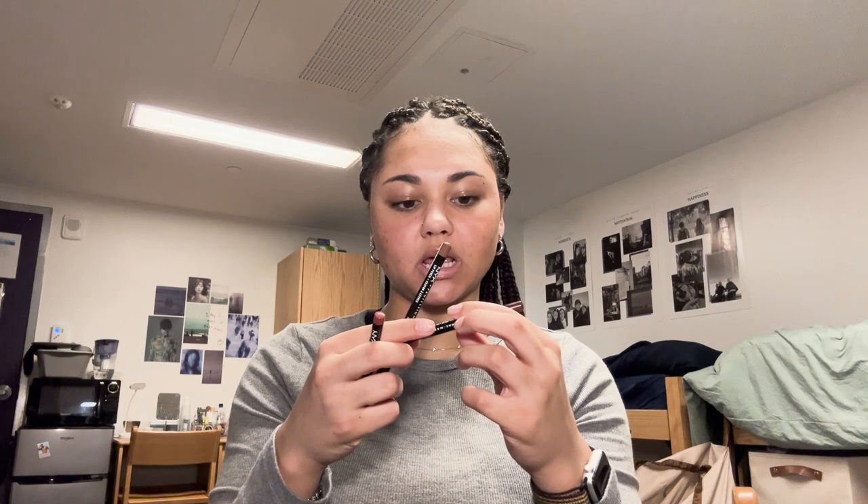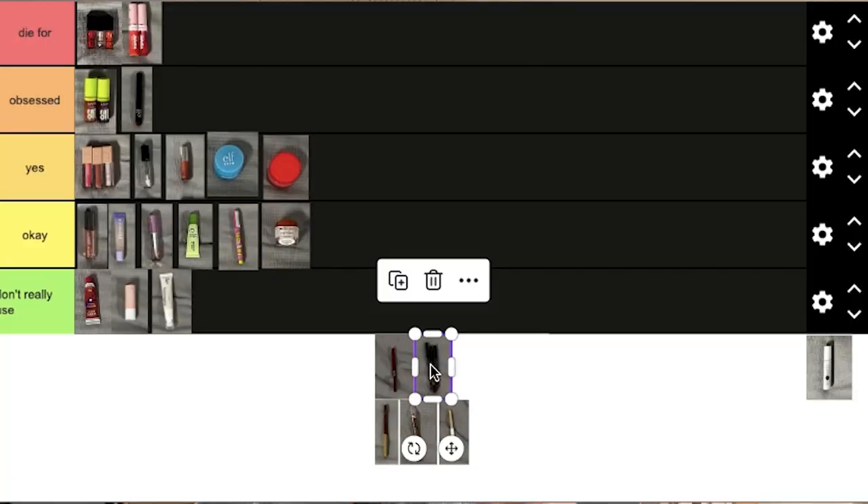Our last category is lip liners. I'm going to start off with my favorite — the NYX lip liners. These are solid, they have a ton of colors, they are very pigmented, and I just love them. I have three colors. This one in the shade Ever is like my lip shade. Then I have this one in Vintage, which is the dark purple I use. And then this brown one in the shade Nude Truffle is a perfect brown, at least for my skin tone, to line my lips with. These are my faves — I'm going to put them in Die For because they're the only ones I really use.